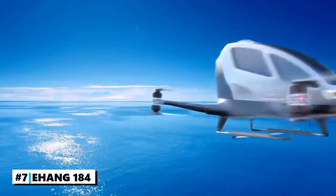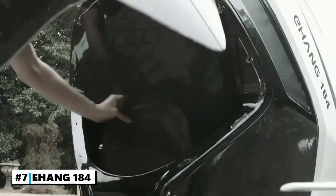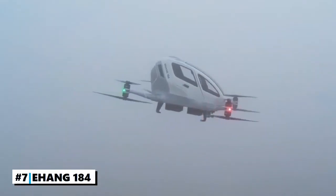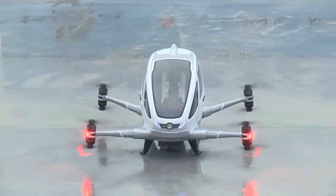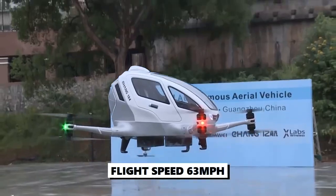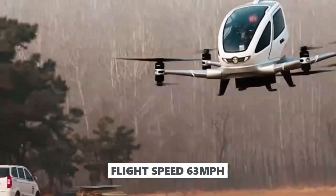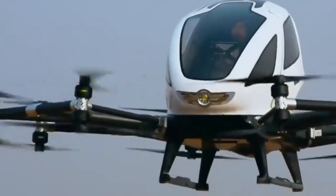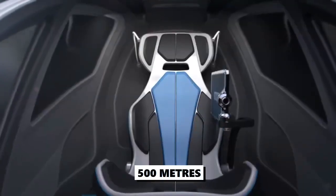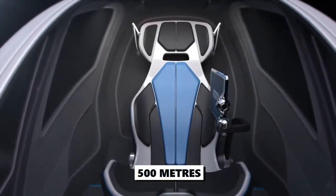Number 7: The Ehang 184. Ehang is the world's first electric passenger-grade autonomous aerial vehicle. It has a flight speed of 63 miles per hour and can cruise above sea level for a duration of 25 minutes. The maximum altitude you can reach on the Ehang 184 is 500 meters, with a battery charging time of one hour.